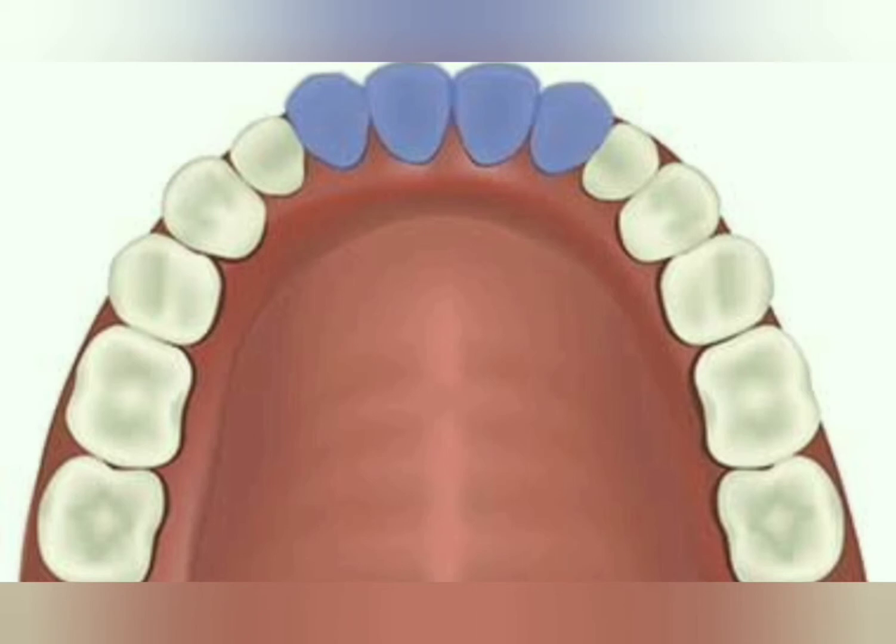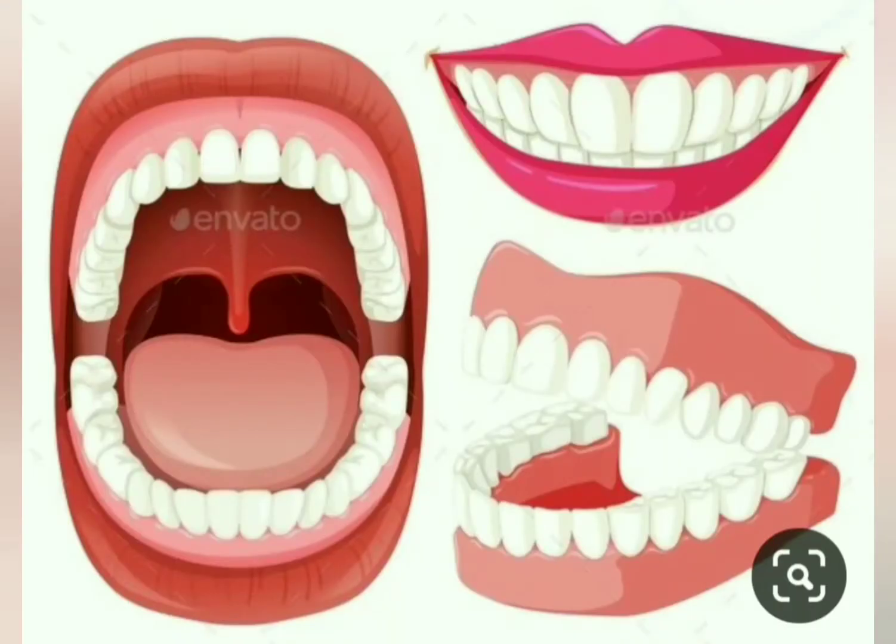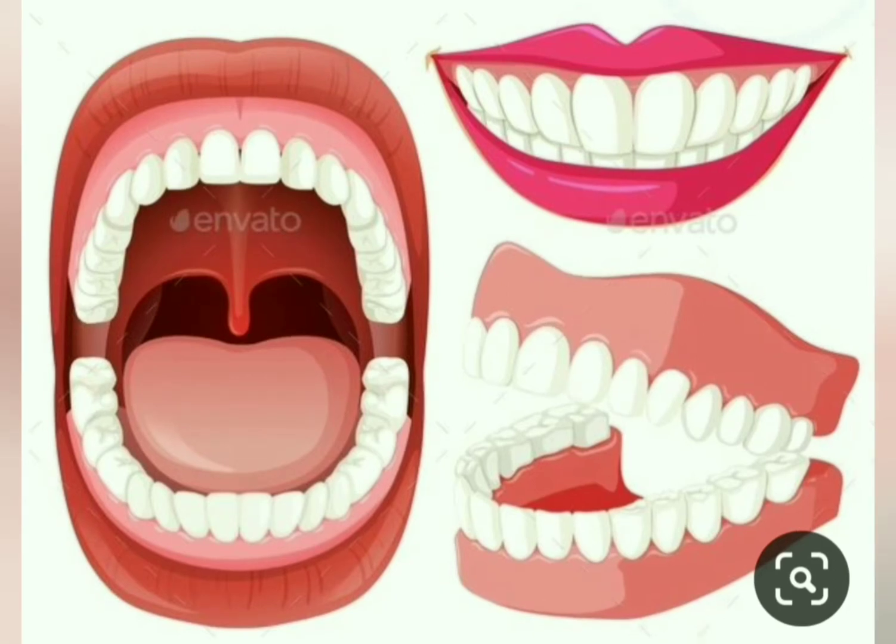The second set of teeth are 28. As we grow and become 25 years old, 4 more teeth grow and these teeth are called wisdom teeth, completing a set of 32 teeth. These are called wisdom teeth because it is believed that people reach the age of wisdom around 25 years old.